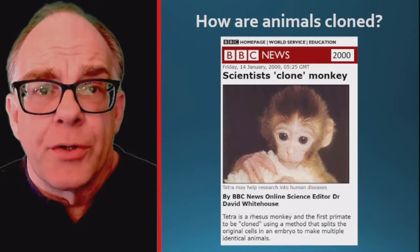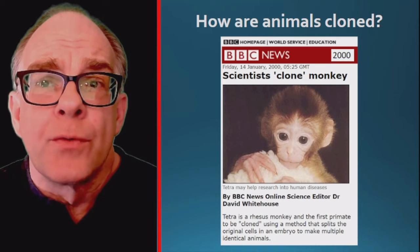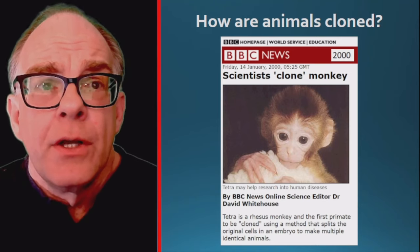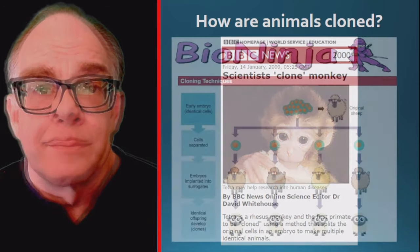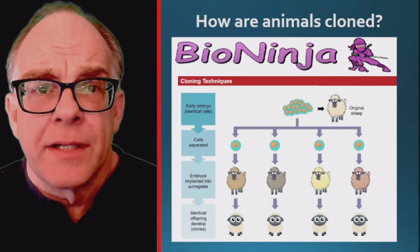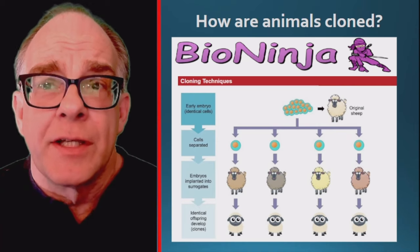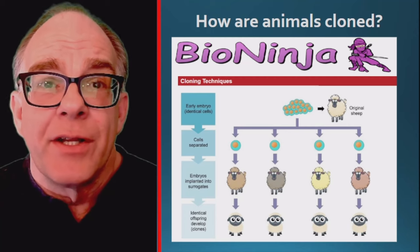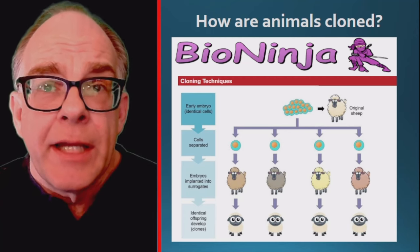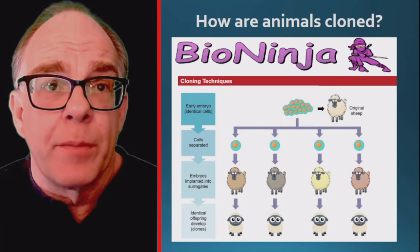A process similar to the formation of identical twins was used by scientists at the Oregon Regional Primate Research Center, who succeeded in cloning a research monkey named Tetra in 1999. In their cloning process, they used in vitro fertilization to produce embryos from eggs and sperm in the laboratory. Once the fertilized egg began to divide, the embryo was split in half and each half was implanted into a surrogate mother to develop.